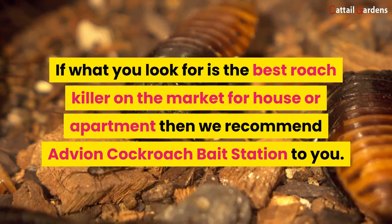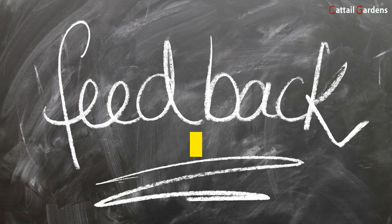If what you're looking for is the best roach killer on the market for your house or apartment, we recommend the Advion Cockroach Bait Station. If you want to try this product, click the link below to read more reviews.